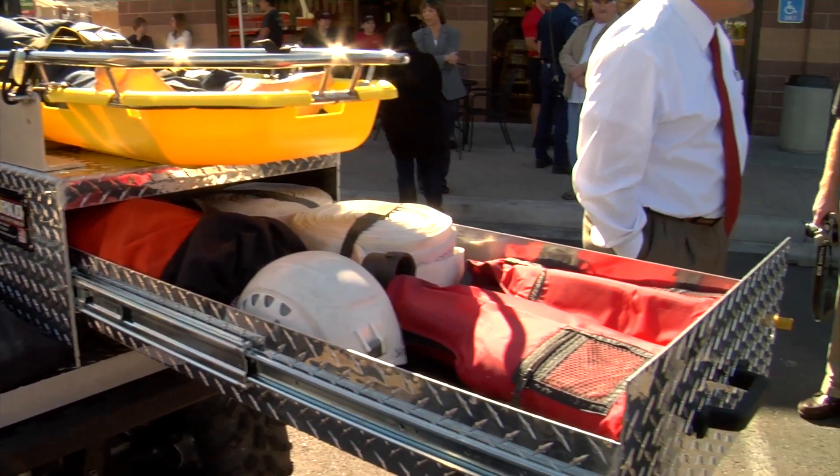We had a mountain bike bicyclist who broke his femur last week and it would have been great to have it then. Time is equivalent to saving lives, so this will help us, especially in the back country areas.